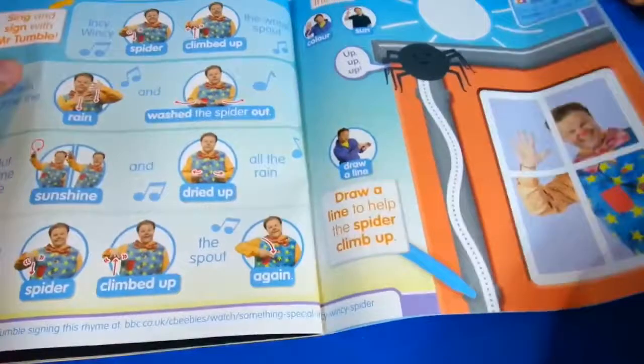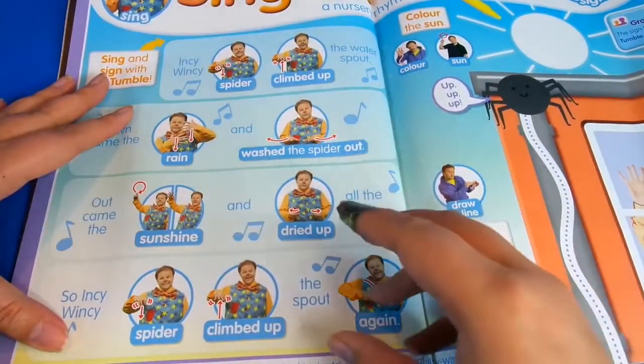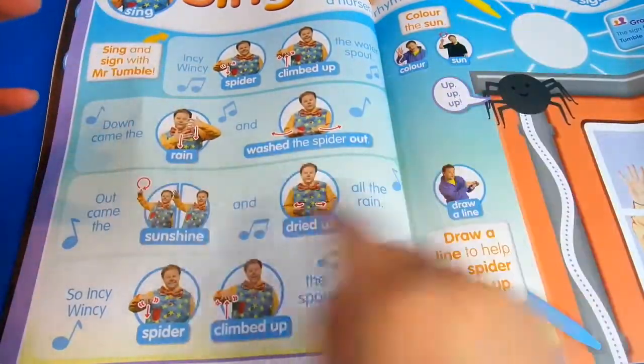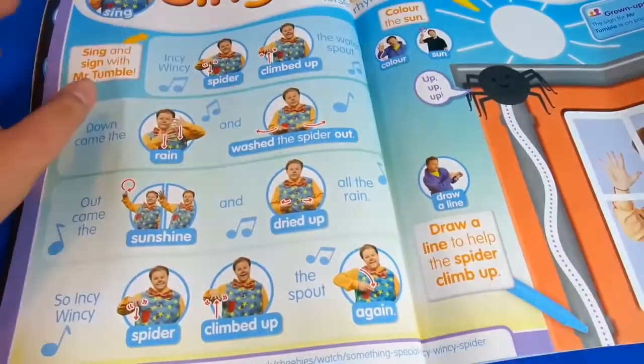And we've got this thing inside - it's Incy Wincy Spider! How cool is this? So you could do the hand motion to do the spider, and the rain and sunshine - try it up again. That's really lovely.